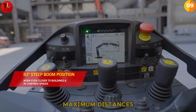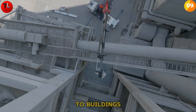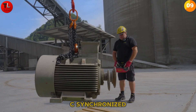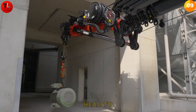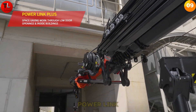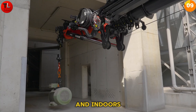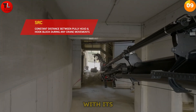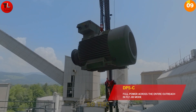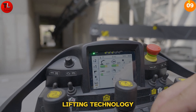The 83-degree steep boom position lets you work closer to buildings or in tight spaces without compromising precision. SRC Synchronized Rope Control keeps the distance from the pulley head to the hook block constant, giving you safety and control with every movement. Power Link Plus enables space-saving work through low doorways and indoors — perfect for confined work areas. With its combination of reach, power, and smart technology, the PK 1650 TEC is more than just a loader crane — it's the future of lifting technology.